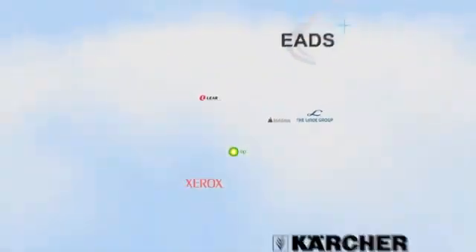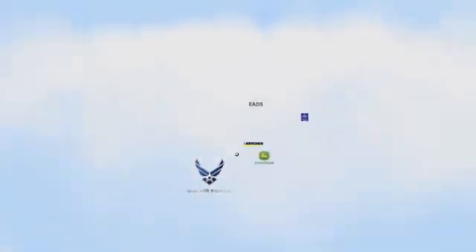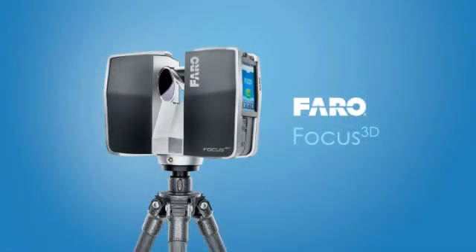Today, thousands of customers worldwide trust and work successfully with various Faro solutions, making Faro the world's most trusted source for 3D measurement technology. The Faro Laser Scanner Focus 3D — the world's smallest, lightest, and most affordable 3D laser scanning solution.